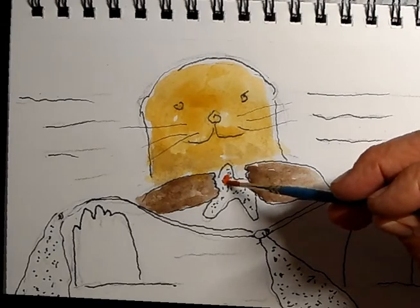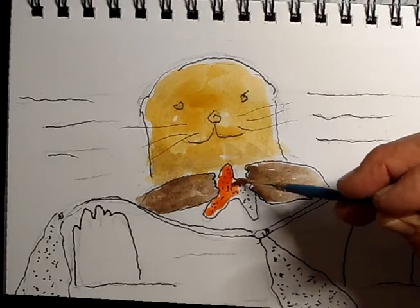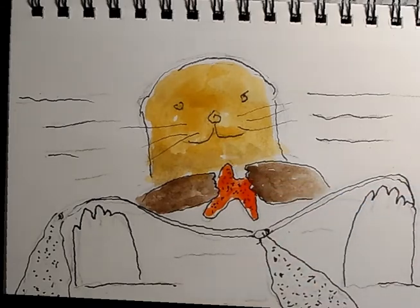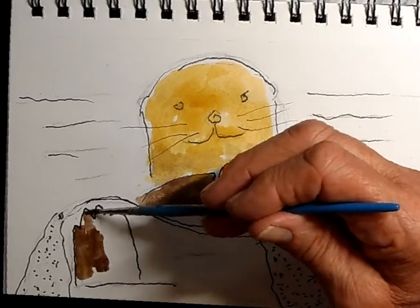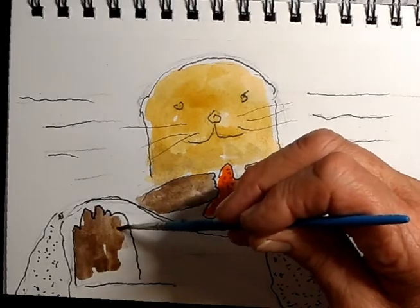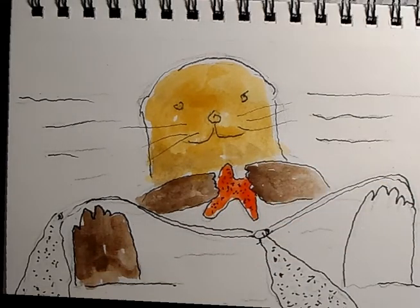We're going to make our sea star a kind of an orangey color. They can be many colors, but let's make it this color so it stands out — it's pretty typical color for around here. Next we're going to get our feet — I'm starting with a dark brown on the feet and then adding some highlights in black, which I always save till last. Always save the black till last because once you put it down you can't take it away. You want to make sure you lay down your first colors first, then add a little bit of black or darker color later.